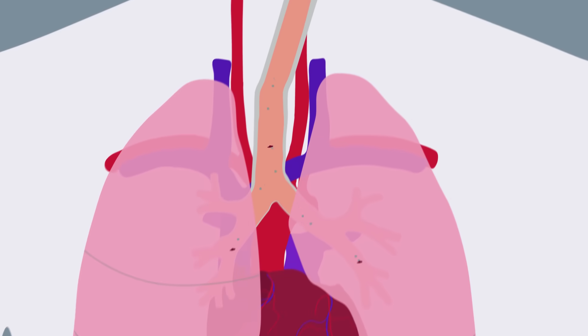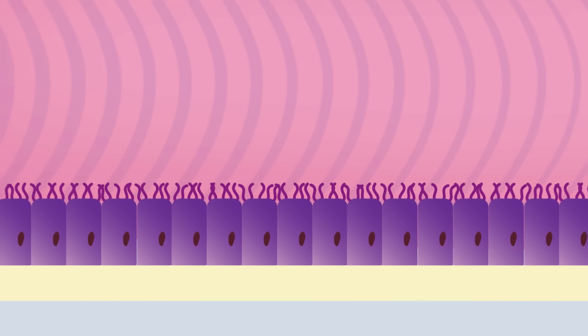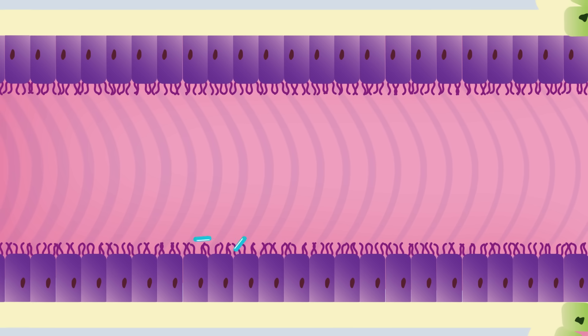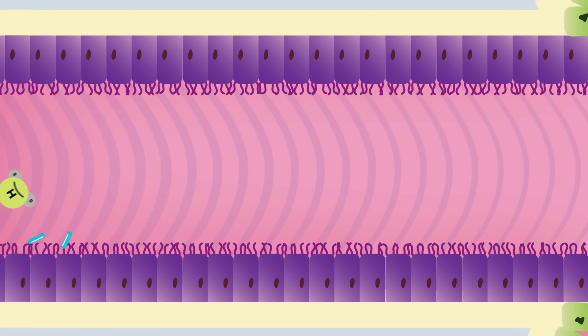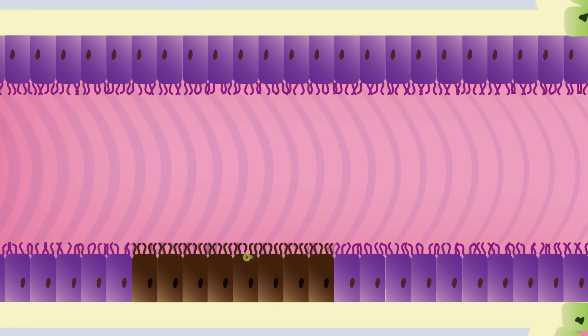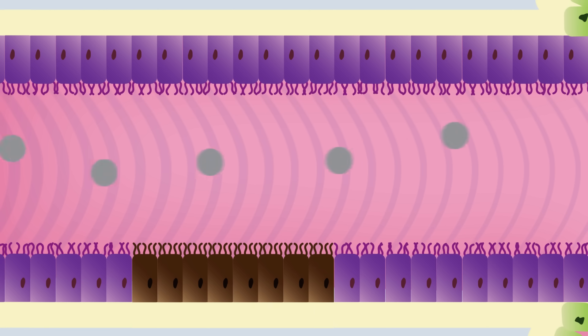Once cigarette smoke has passed through the upper airway, it then goes to the lower airway. The lower airway is lined by cilia — tiny hair-like projections that beat in order to move debris and bacteria out of the lung. Hydrogen cyanide is a poisonous gas that works with tar to paralyse the cilia. With the cilia out of action, the cigarette smoke is able to move even deeper into the lung.